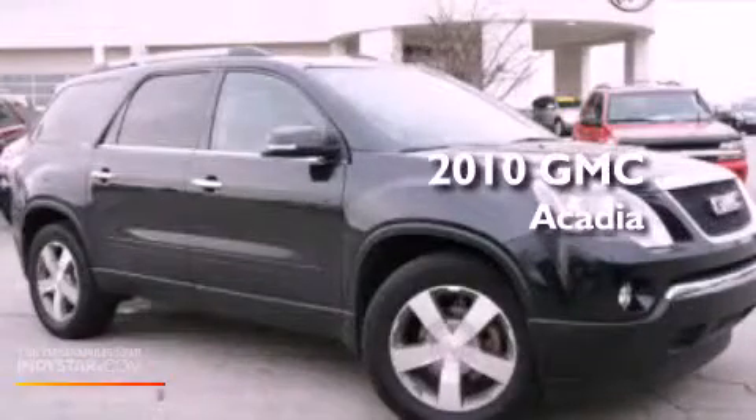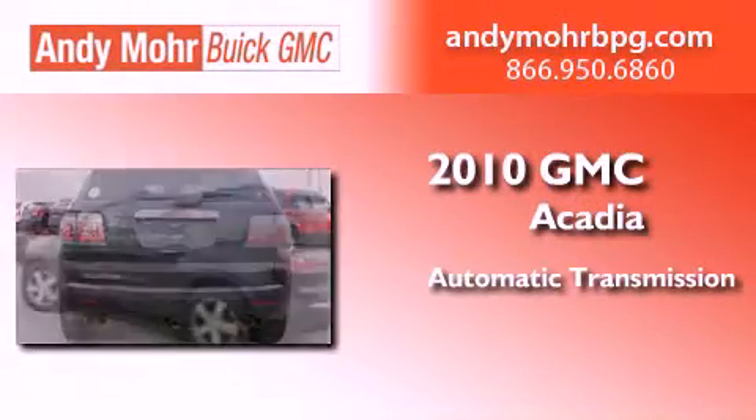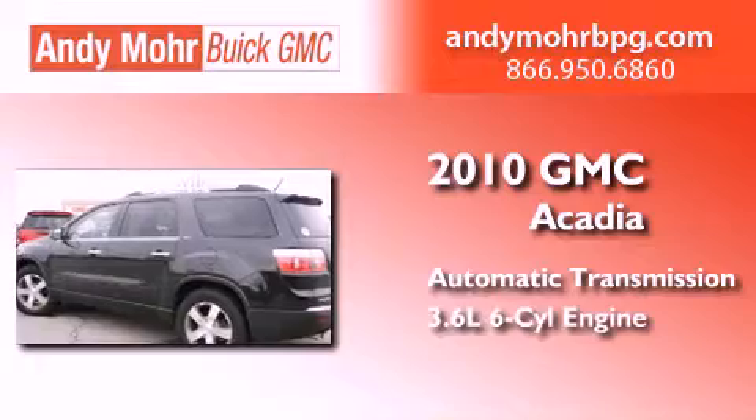This is a certified pre-owned 2010 GMC Acadia. This crossover has an automatic transmission and a 3.6-liter V6.